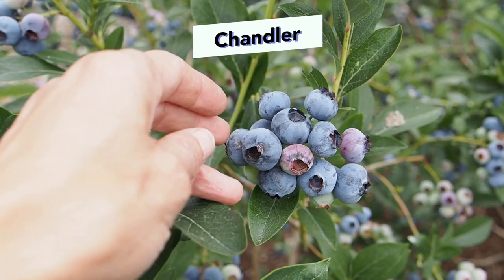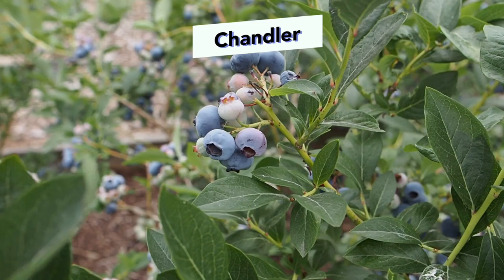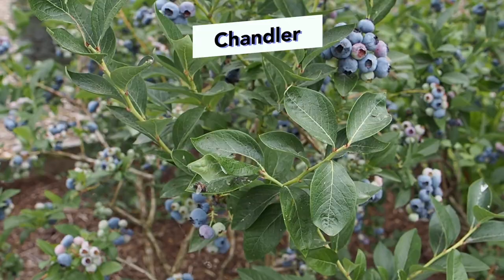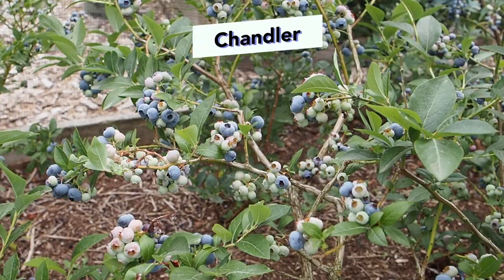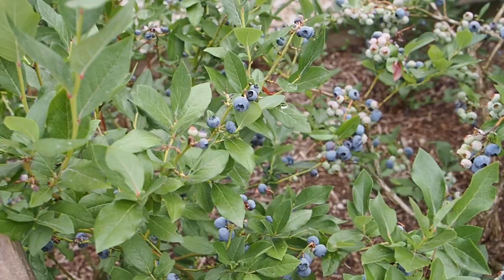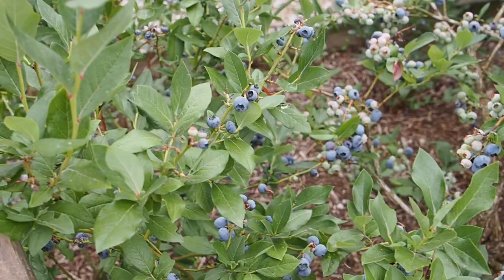Next we have Chandler, and this is the one that gets probably the biggest berries out of all the bushes here. It was the most productive last year, and it is pretty productive this year, so we'll have to see if it's number one again or if Brigitta will take its place. It has some pretty tasty berries, and it is growing a little bit wider than some of the others, so I might have to do some more pruning to this one this winter. But it's pretty loaded with berries, lots of berries to pick, and lots still to ripen.